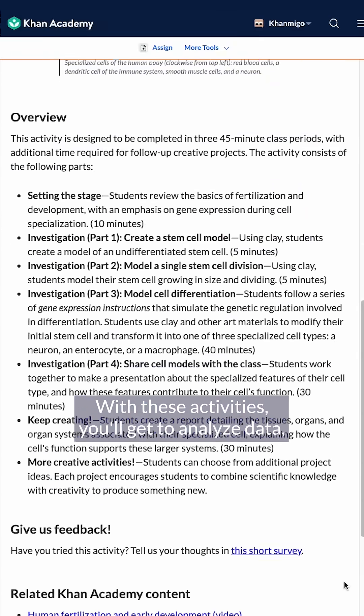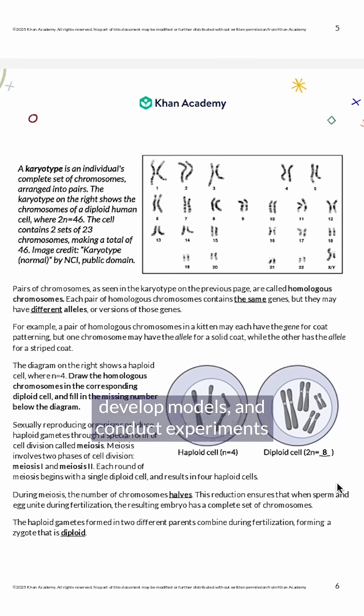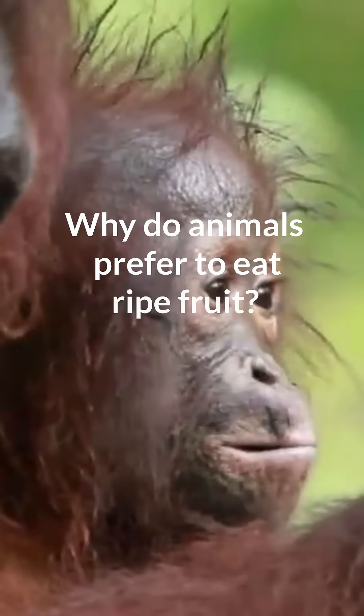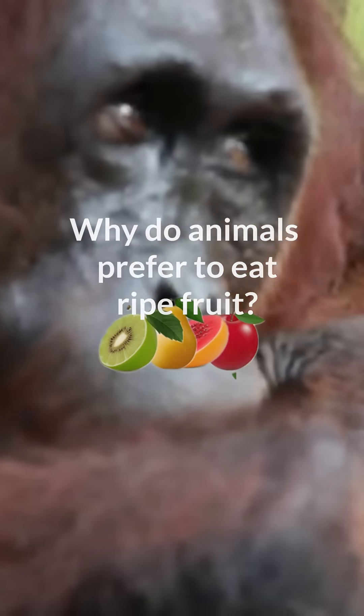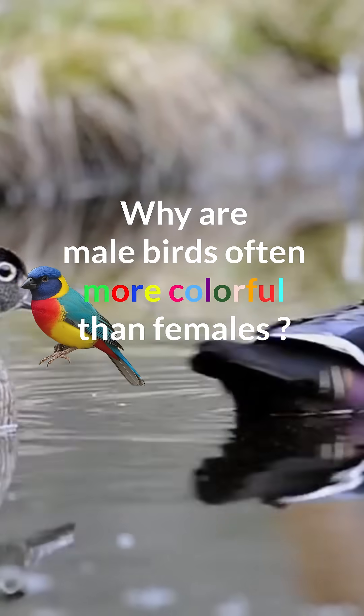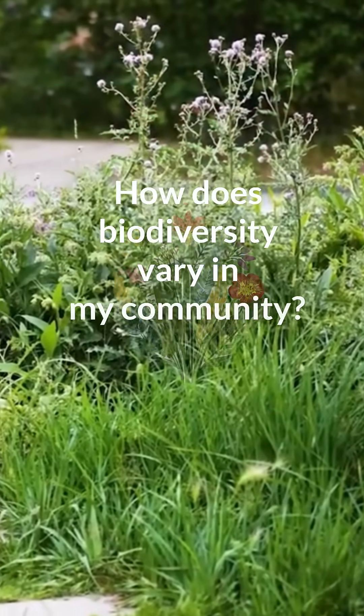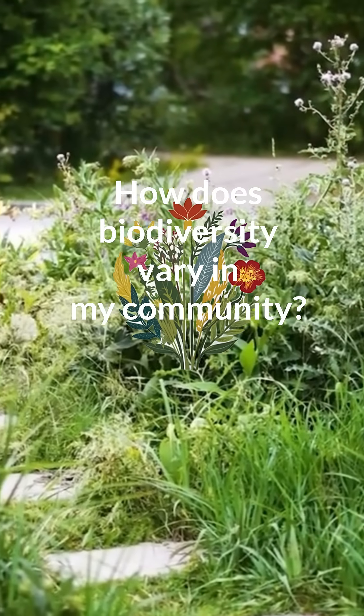With these activities, you'll get to analyze data, develop models, and conduct experiments to answer questions like: Why do animals prefer to eat ripe fruit? Why are male birds often more colorful than females? And how does biodiversity vary in my community?